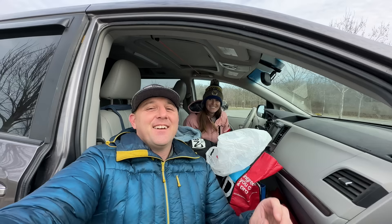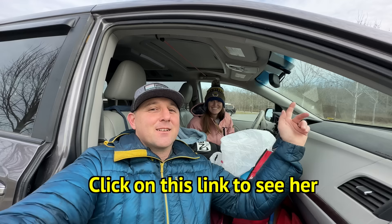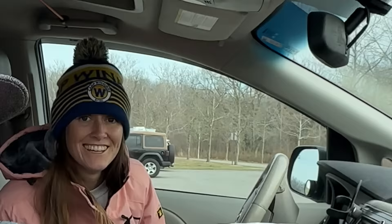Thank you so much for watching this van tour with Maddie from Beer in Beautiful Places. Click on this link to see her documentary video about her tour around the 48 continuous United States. It's a good one!